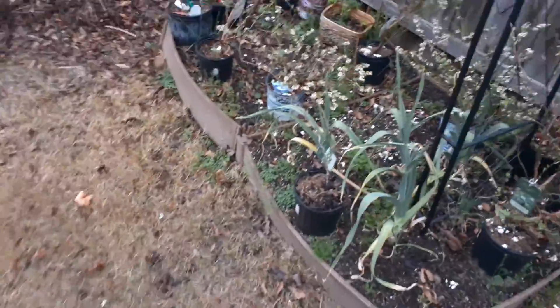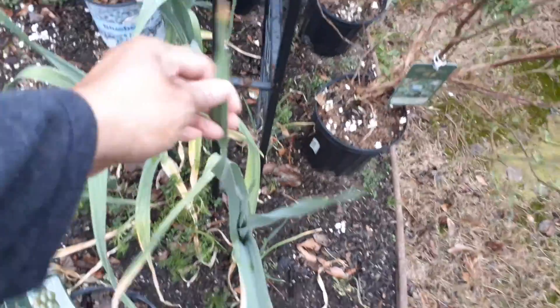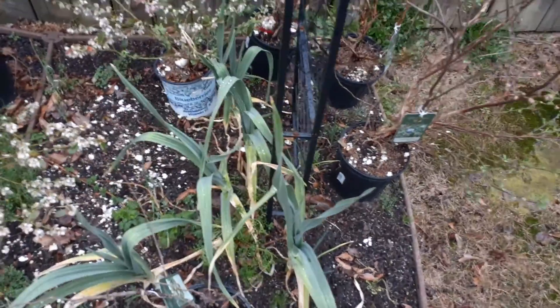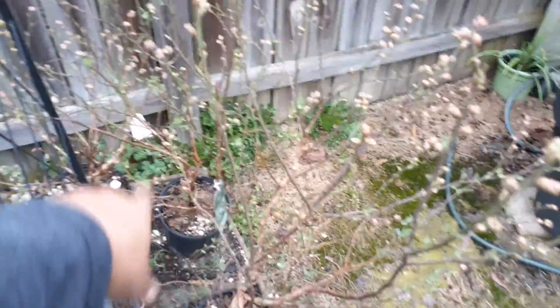This here was some garlic I just threw in the ground just to see what I could do. Hello garlic! I did that around November 2020 - like I said, it's March 16th 2021. More blueberries.